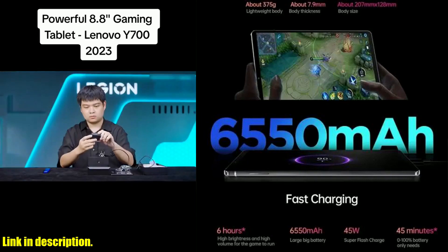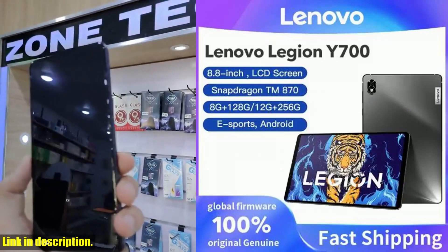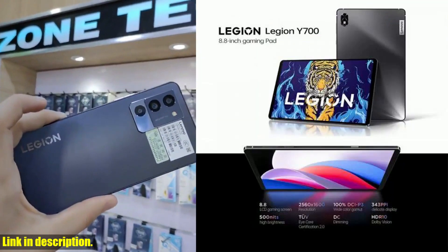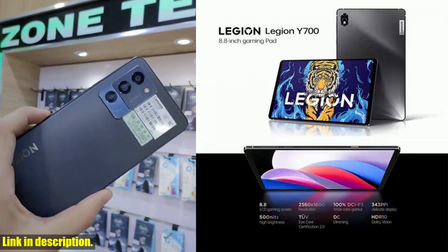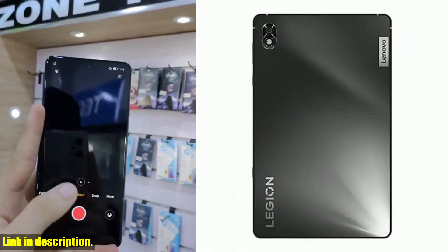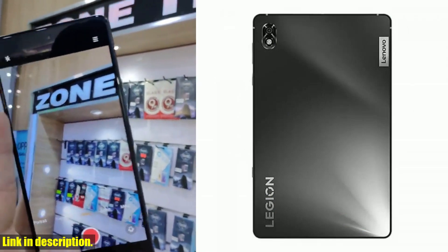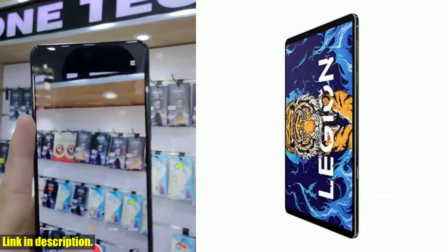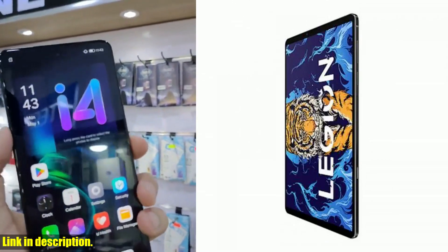Overall, the Lenovo Legion Y700 tablet is an absolute powerhouse, perfect for gamers and media enthusiasts alike. With its powerful Snapdragon processor, high-resolution display, and large storage capacity, it's the perfect device for anyone looking to take their gaming experience to the next level. So if you are in the market for a new gaming tablet, I highly recommend checking out the Lenovo Legion Y700.